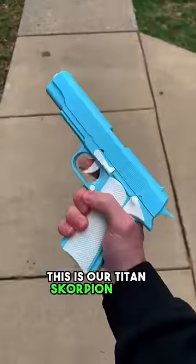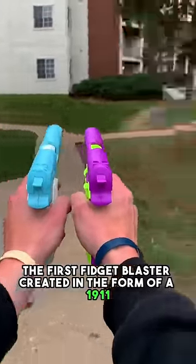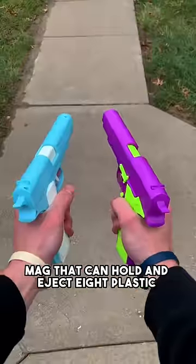This is our Titan Scorpion shot, the first fidget blaster created in the form of a 1911. It has a slide release as well as a removable mag that can hold and eject eight plastic shells.